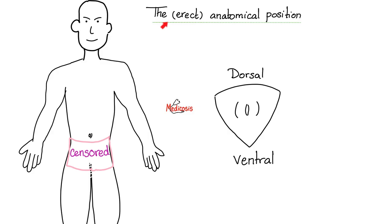Let's start with the anatomical position, or the erect anatomical position — but you can just drop the word erect, because when we talk about the anatomical position, we're referring to this position. In this position, you are standing erect, facing me, eyes looking forwards. Your upper extremities are hanging by your sides, your palms are facing forwards, and your thumbs are directed laterally to the outside, not to the inside.